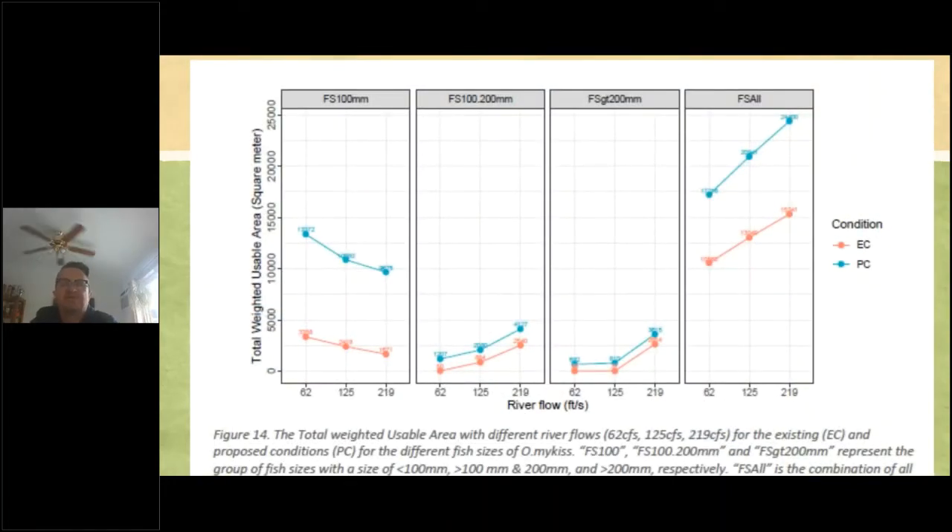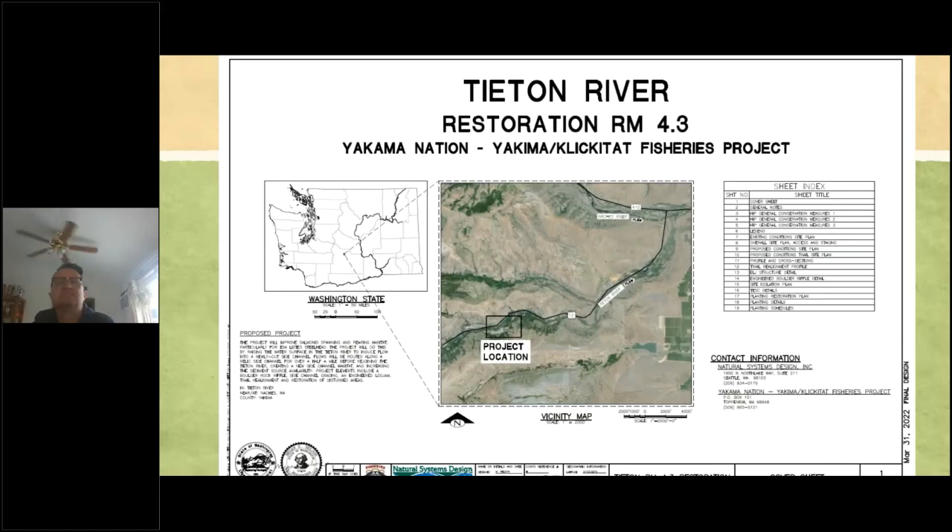As part of the low flow analysis, Yakama Nation YKFP is working with YTID for their proposed canal modifications — looking at putting some water back in the river and habitat uplift. Not incorporating what would happen with YTID, this uses existing flows with the model being used to assess the YTID proposal. It shows habitat uplift using different size classes for Oncorhynchus with their different flow and depth requirements, and the overall habitat uplift based on the project.